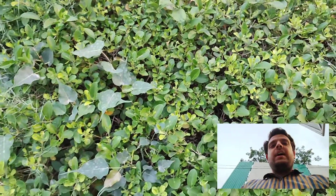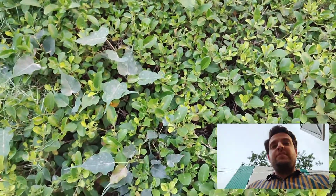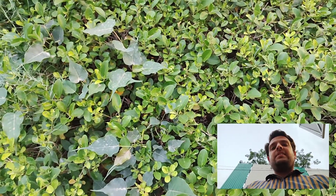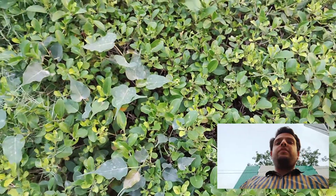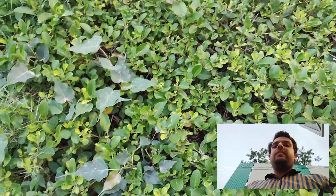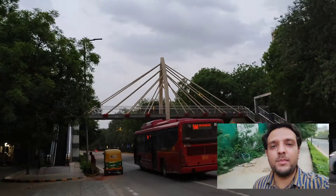Hello everyone, today I am super delighted to bring to you a very unconventional type of pedestrian bridge that is so unique and different from its traditional predecessors, which are generally of a steel arrangement and may comprise of plate girders or a truss arrangement. But here's presenting a cable-stay type of a foot-over bridge.